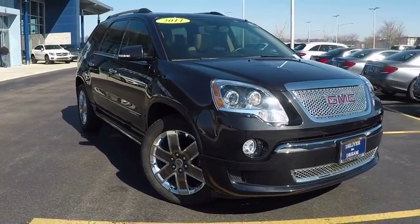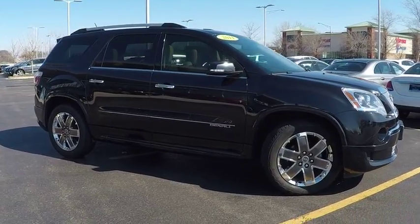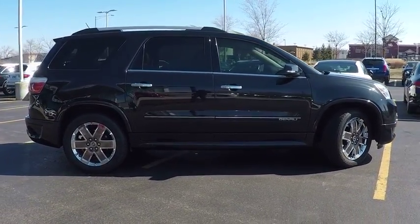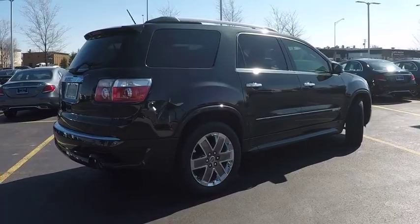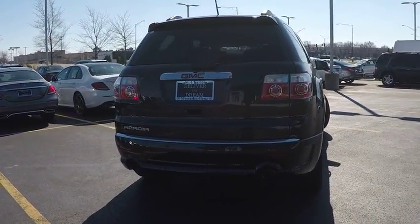2011 Acadia. The GMC Acadia has great capability coupled with exceptional safety. Offering better highway fuel economy than any other eight passenger SUV, advanced technology and thoughtful ergonomics, the Acadia is a premium utility that rejects compromise and is priced below $20,000.